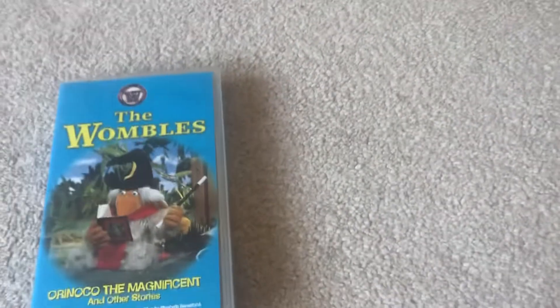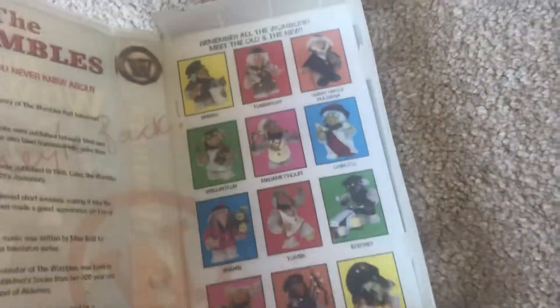Next up is The Wombles: Orca the Magnificent and Other Stories. The front is behind the back. The episodes from the reboot are Orca the Magnificent, The Ghost of Wimbledon Common, and Here in Beautiful Boating Weather. This is the first independent release from 1998. It's got facts about the Wombles on the inside. Here's the tape and no print date.